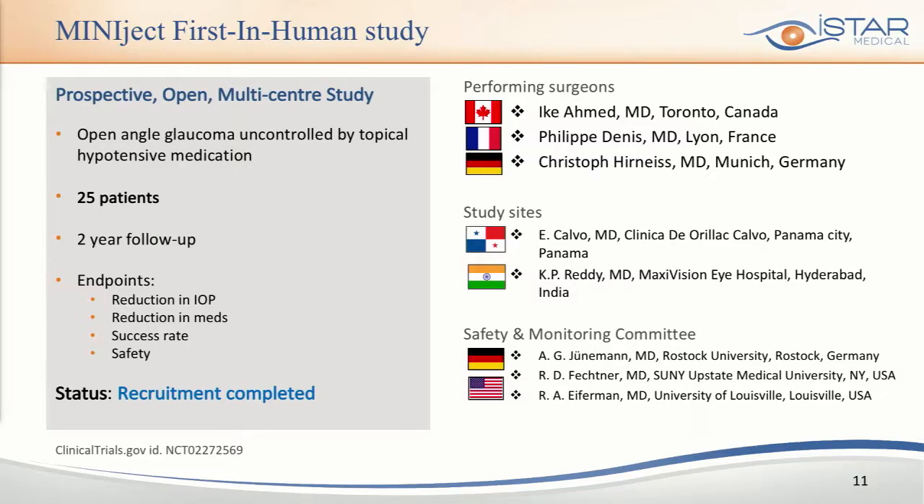I'm very pleased to report on our first-in-human study, which recruited 25 patients. We looked at traditional endpoints of IOP, medication usage, success rate, and safety over two years. It took place in India and Panama, performed by leading surgeons. We completed enrollment faster than expected, back in October this year. I'd like to thank in particular Dr. Ike Ahmed and Philippe Denny for their huge contribution in moving this study forward.